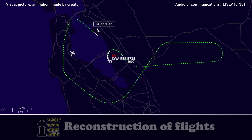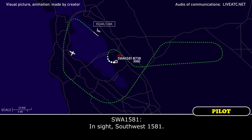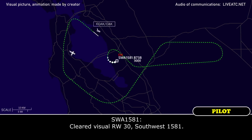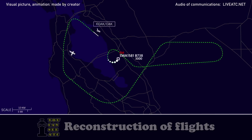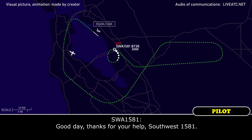We'll go. Southwest 1581, let me know when you get that airport. Airport in sight, Southwest 1581. Southwest 1581, cleared visual approach runway 30. Southwest 1581, contact Oakland tower 127.2. Good day — thanks for your help, Southwest 1581.